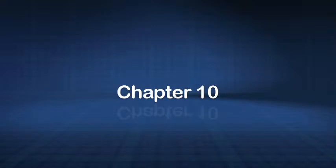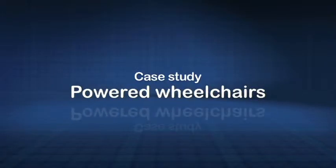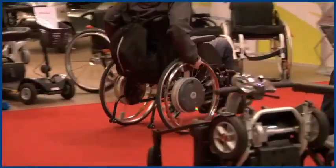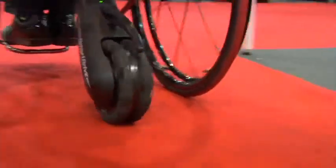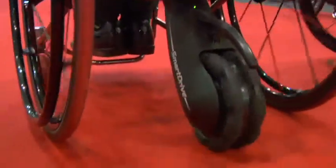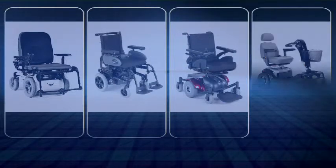For many wheelchair users, self propulsion or attendant propulsion doesn't suit their circumstances. In this instance a power chair or power assisted manual chair may be a better solution. Add-on power assist units such as powered wheels or clip-on powered units bridge the gap between manual and powered chairs — they can help manual users to travel further or to manage hills. Some of these systems are intelligent, sensing how much extra propulsion or braking to apply. Full-blown powered chairs come in a wide range from powerful bariatric chairs for large people to highly adaptable chairs for optimum support and comfort, small footprint chairs for tight spaces, and even scooters for those who can walk but not very far.